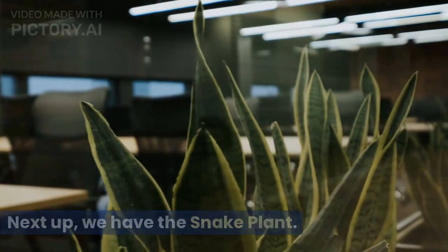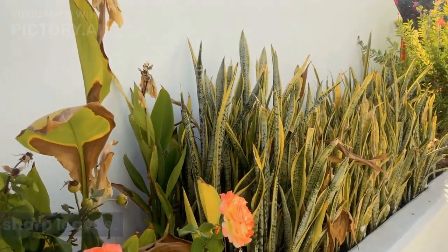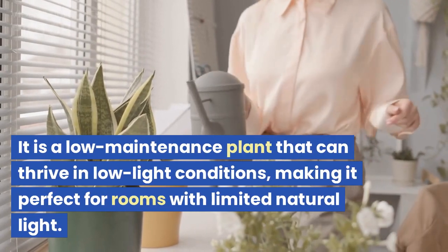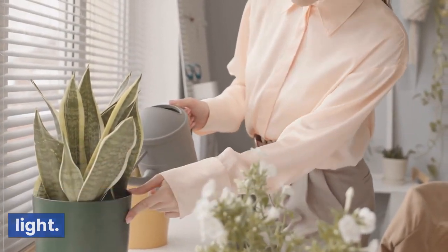Next up, we have the Snake Plant. This plant is often referred to as the mother-in-law's tongue, due to its sharp leaves. It is a low-maintenance plant that can thrive in low-light conditions, making it perfect for rooms with limited natural light.